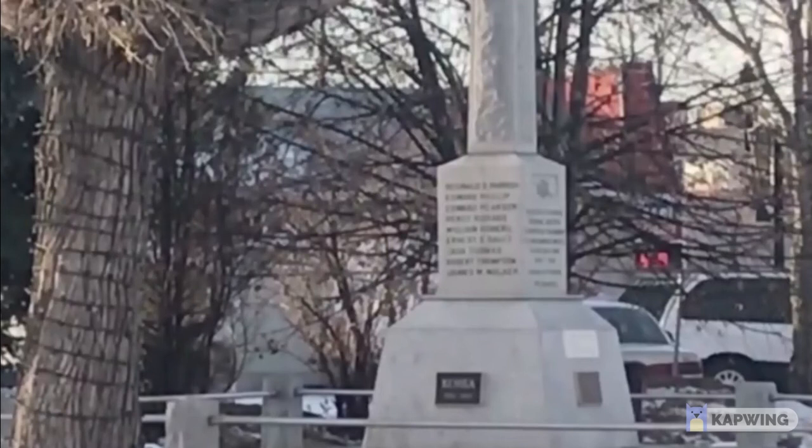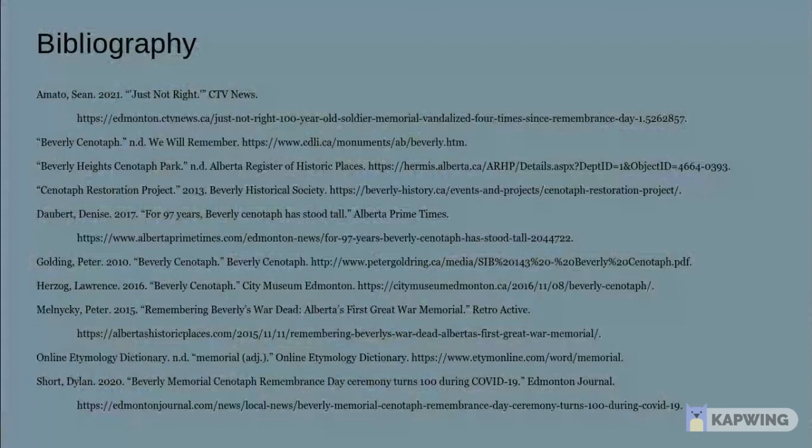Over a hundred years ago, John McRae picked up a pen and started to write in the middle of his trench. His statement was simple: 'If you break faith with us who die, we shall not sleep.' The veterans who created the Beverly Cenotaph Memorial did not break their faith, and it's our responsibility not to break ours.